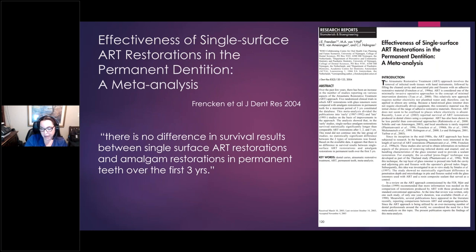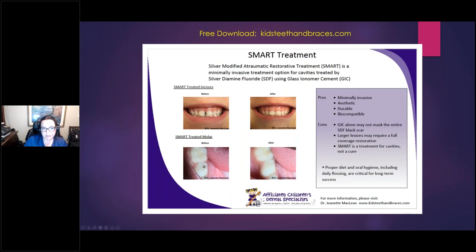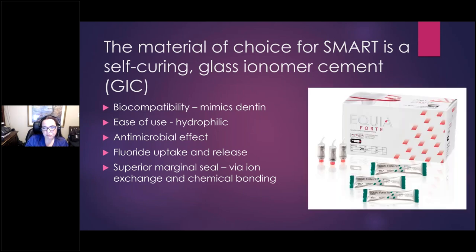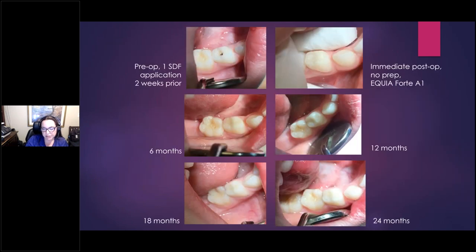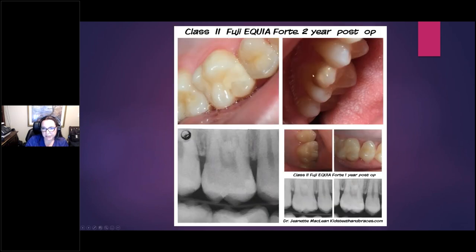Single-surface ART in particular is highly effective — in some cases even better than resins or amalgam — with a great survival rate supported by high levels of evidence. Simple SMART protocol would be: apply SDF, possibly needing a couple applications to reduce sensitivity, and then place Equia Forte to cover the grooves and any cavitations present on the hypoplastic tooth. The material of choice is glass ionomer, ideally high-viscosity or a glass hybrid like Equia Forte, as it will release the most fluoride. Here's an example over three years showing how durable SMART restorations are — actually quite aesthetic too, almost four years out.